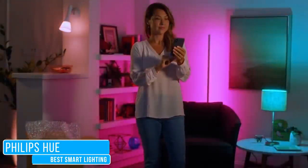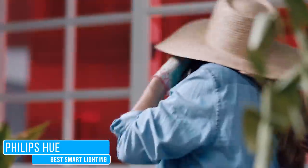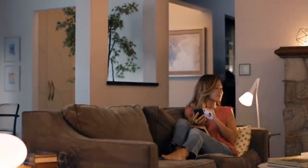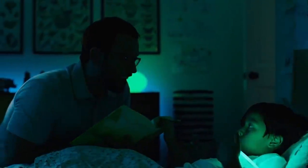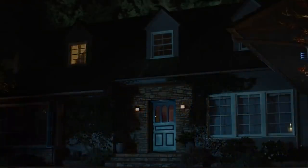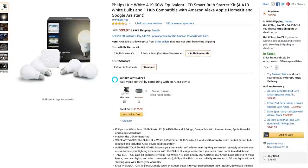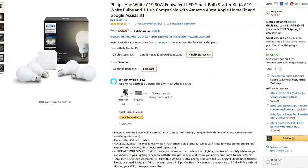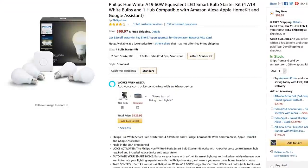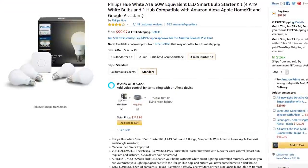Our pick for the best smart lighting is the Philips Hue family of products, which are all compatible with Alexa and Google Assistant. Even though they're not the least expensive and require the Philips Smart Hub to operate, we chose them due to the large number of products they offer for lighting your home, making adding to an existing lighting system easier. I'd recommend getting one of their starter kits with the Smart Hub included. The white 4-pack starter kit lists for around $100, but you can often get it for much less than that.